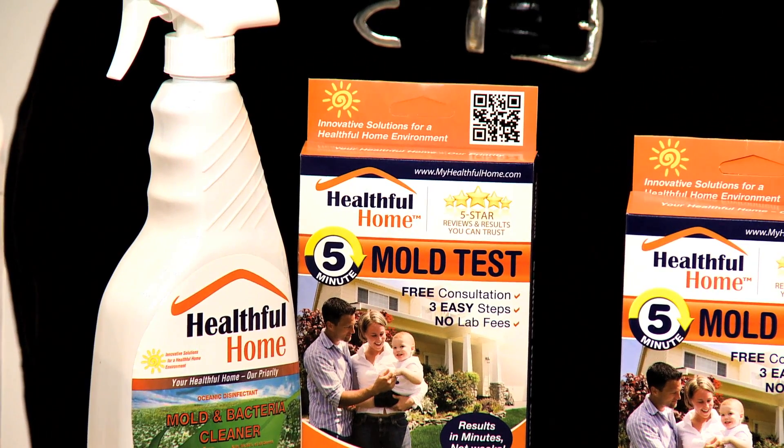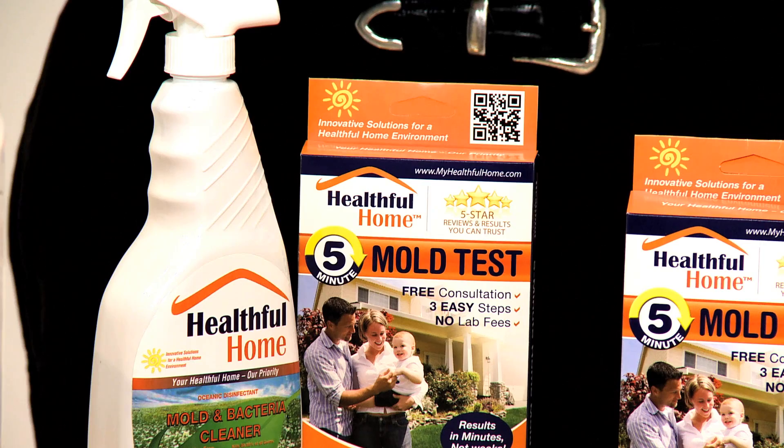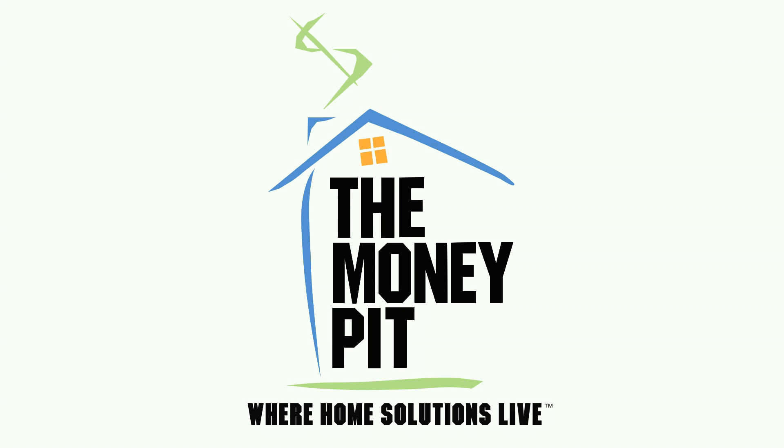The Healthful Home 5-Minute Mold Test costs just $44.99 and it's the best-selling mold test kit on Amazon.com. It's also available on eBay or at MyHealthfulHome.com where you can also head for more information. Money Pit!